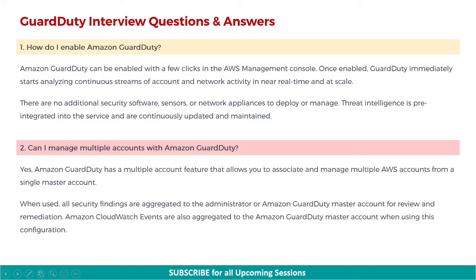Next: can we manage multiple accounts with Amazon GuardDuty? Yes, Amazon GuardDuty has a multiple account feature that allows you to associate and manage multiple AWS accounts from a single master account. When used, all security findings are aggregated to the administrator or Amazon GuardDuty master account for review and remediation. Amazon CloudWatch events are also aggregated to the Amazon GuardDuty master account when using this configuration.